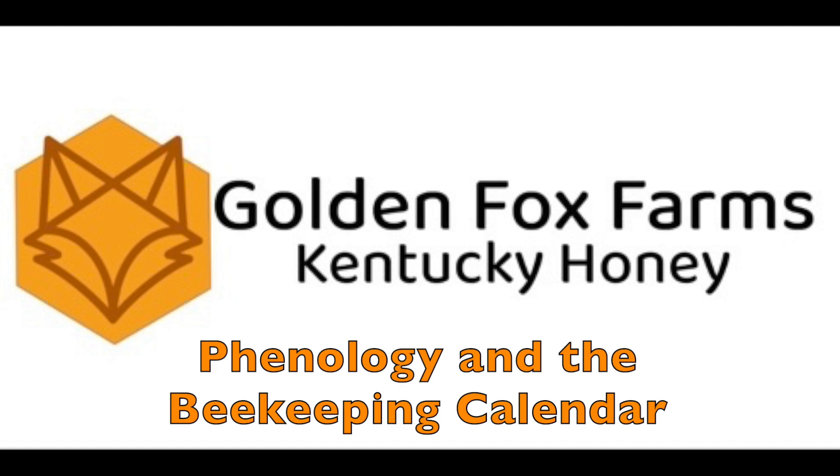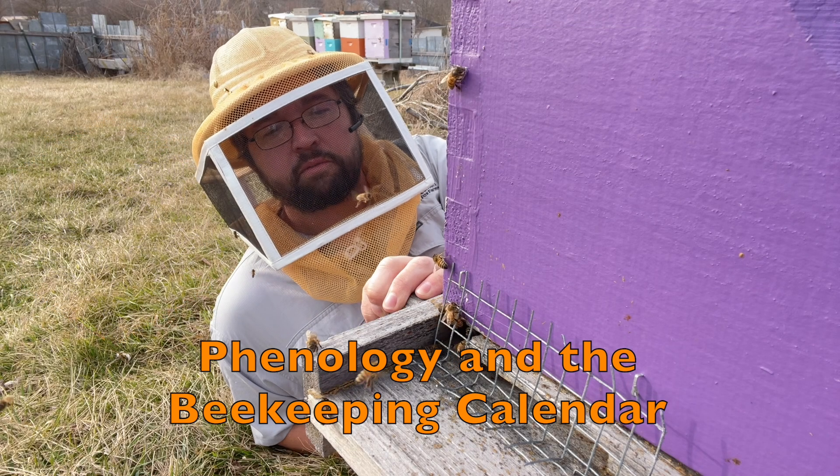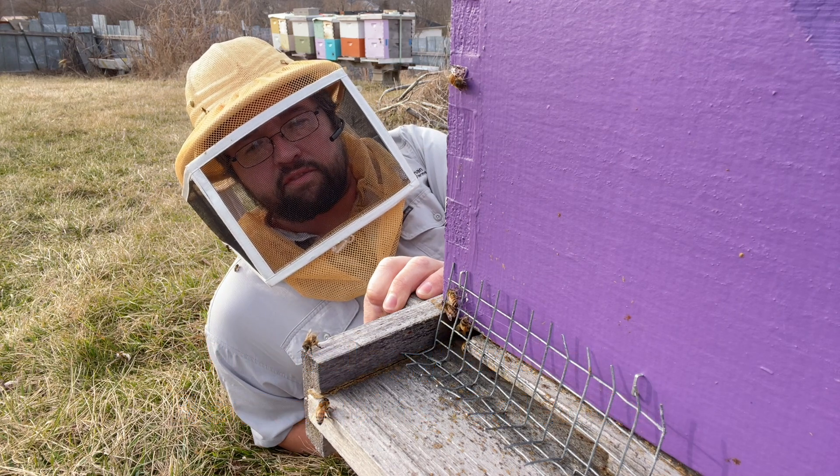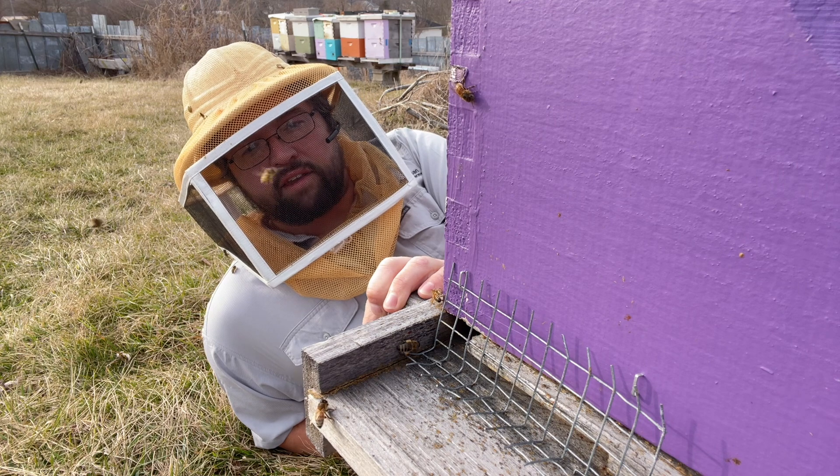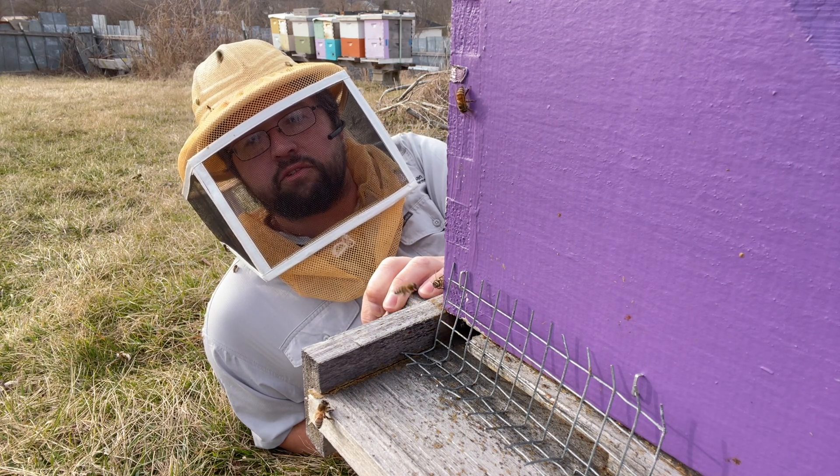Hello and welcome to the apiary. This is Jake Beeman with Golden Fox Farms. Today is a very special day on the beekeeping calendar — the first day you see pollen coming in the door.